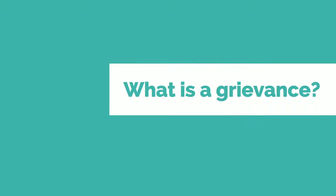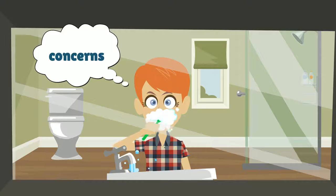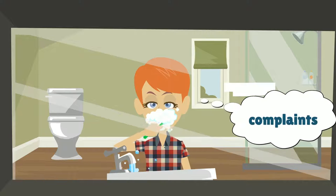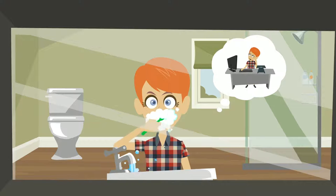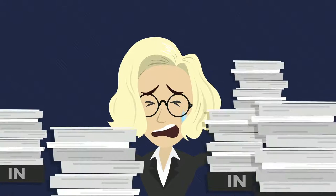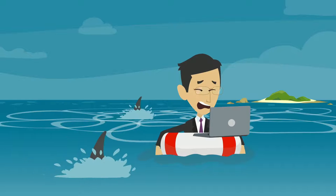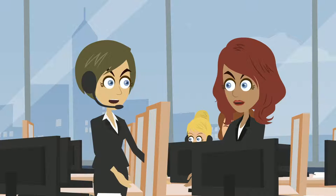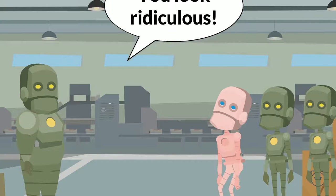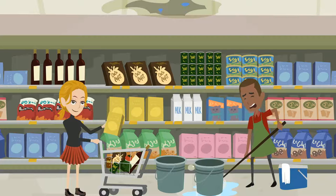What is a grievance? Grievances are concerns, problems or complaints raised by employees about their job. The complaint may be about their duties or workload, pay, hours or working environment, disagreements between staff members, bullying or discrimination, or perhaps a health and safety issue.